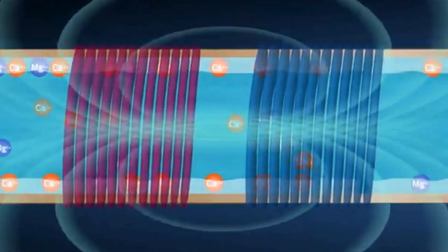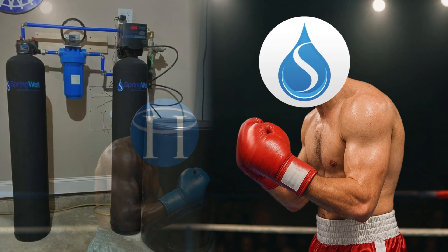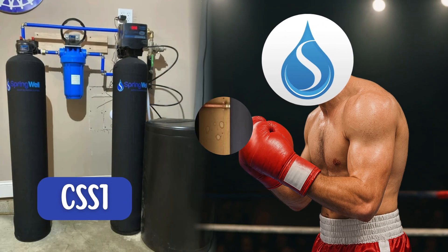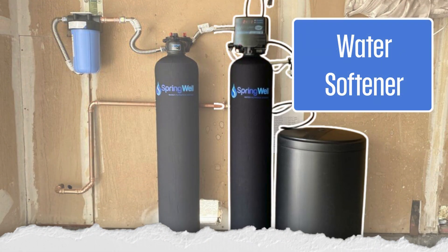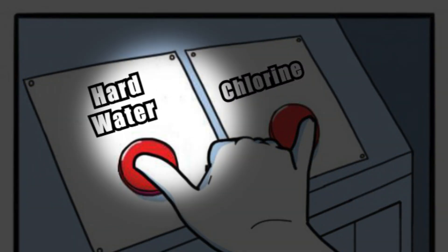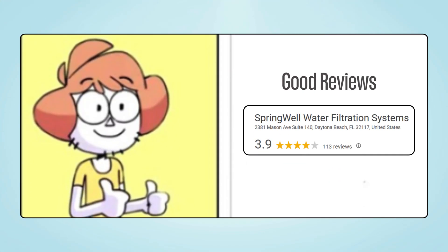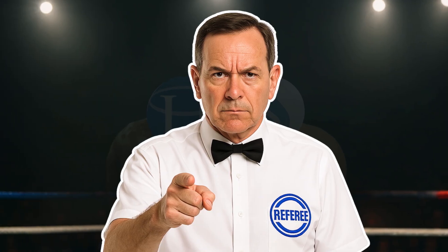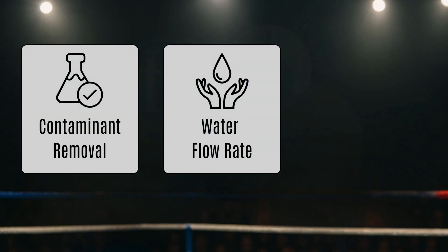Plus, it uses inferior water conditioning technology, which doesn't reduce scale efficiently. And in the red corner, we've got the Springwell CSS1 combo system, which brings together a highly efficient salt-based softener with a robust carbon filtration unit to tackle hard water and chlorine together. They are known for their transparent pricing and positive customer reviews.